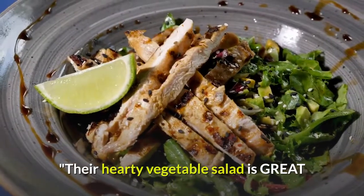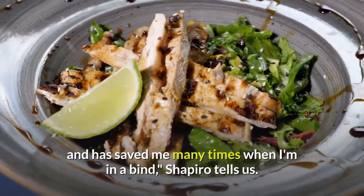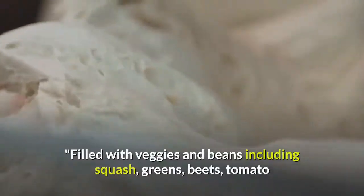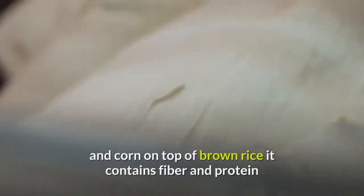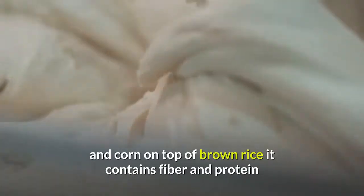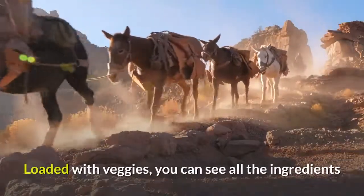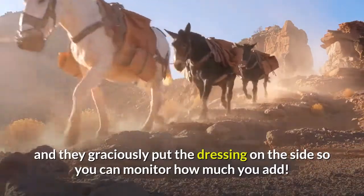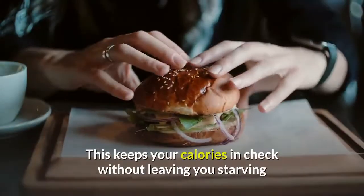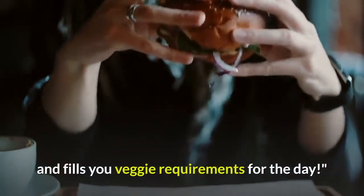Twenty: Starbucks Hearty Veggie Salad Bowl. 'Their hearty vegetable salad is great and has saved me many times when I'm in a bind,' Shapiro tells us. Filled with veggies and beans — including squash, greens, beets, tomato, and corn — on top of brown rice, it contains fiber and protein and is fit for vegans and gluten-free diets. They put the dressing on the side so you can monitor how much you add, keeping calories in check while filling your veggie requirements for the day.